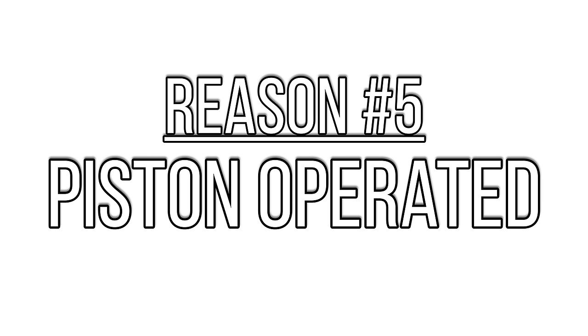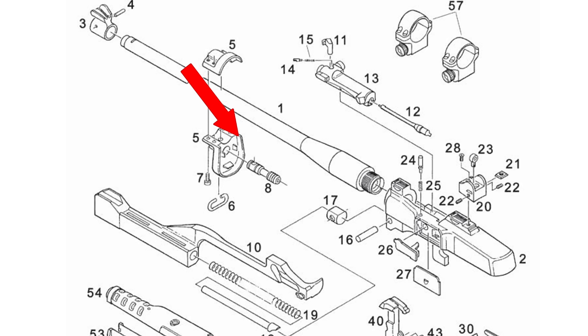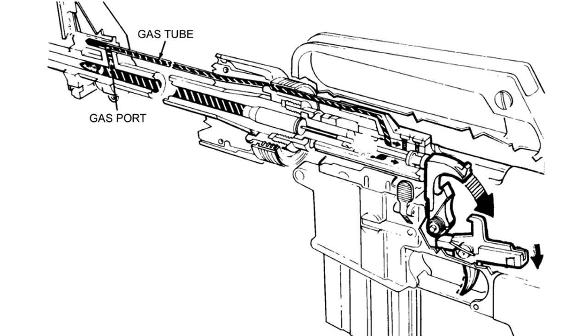Let's get to something a little bit more important — the operating system. This gun borrows the fixed gas piston system from the M14, and arguably that makes it a cleaner operating gun than the AR-15, which uses the gas tube direct impingement system. Where the gases from the firing sequence are ejected directly into the bolt carrier group with the AR-15, that's not the case with the Mini-14 that uses a fixed gas piston.